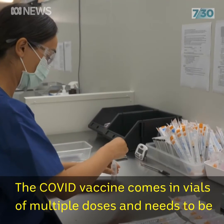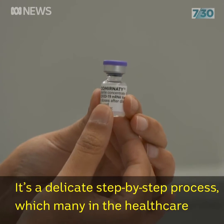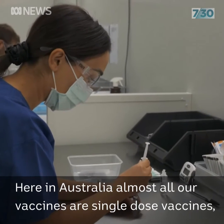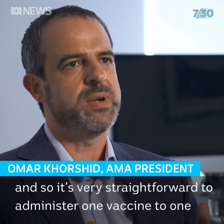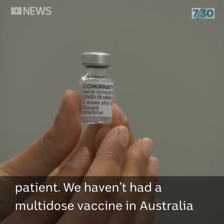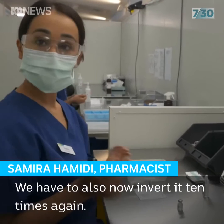The COVID vaccine comes in vials of multiple doses and needs to be diluted and drawn out into individual syringes. It's a delicate step-by-step process which many in the healthcare sector may be unfamiliar with until now. Here in Australia, almost all our vaccines are single dose vaccines, so it's very straightforward to administer one vaccine to one patient. We haven't had a multi-dose vaccine in Australia now for something like 10 years, when we last faced a significant flu pandemic. We also now have to invert it ten times again.